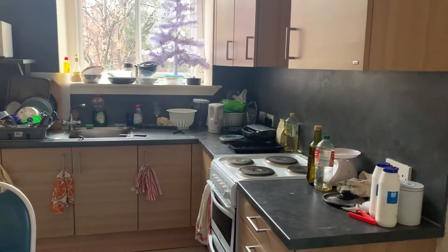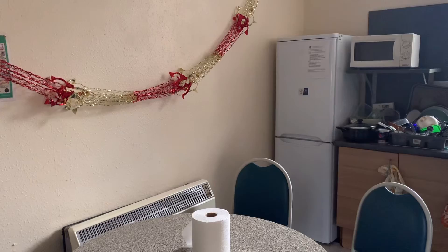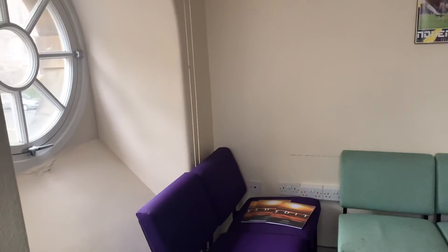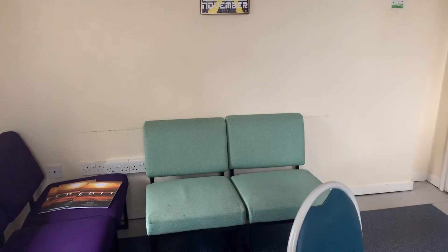Finally, in the kitchen, there are a round dining table and four electronic cookers. Also, students in the flat share the cabinets and one fridge. Thank you for watching today's video and I will see you in the next video.